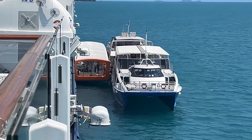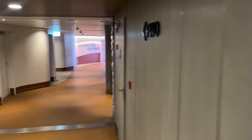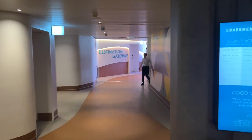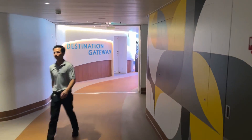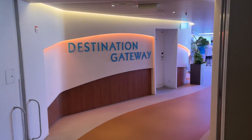This is deck two on Celebrity Edge and this is where you go to get on the tender boats — the destination gateway. The Magic Carpet actually lowers down and turns into the pontoon. Let's check this out; it's a bit different.